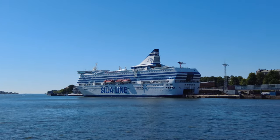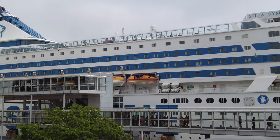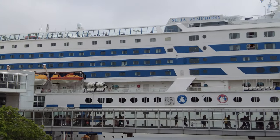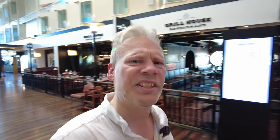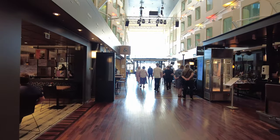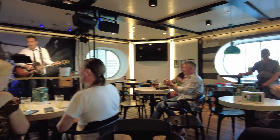Welcome to Silja Symphony, the ship that will take me from Stockholm to Helsinki. It has 986 cabins and room for 2852 passengers. Silja Symphony was built in 1991, so she's more than 30 years old by now, but she's still a lot of fun. I love these kind of cruises — they're filled with cheap booze, cheesy activities, decent food, and colorful passengers.